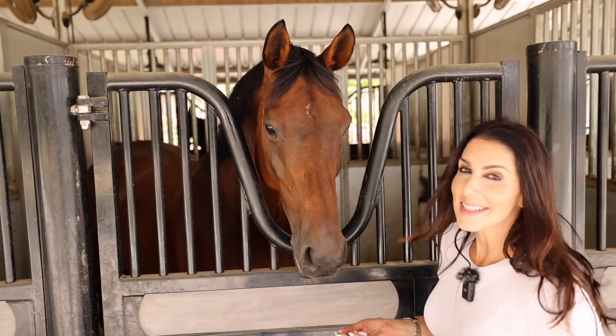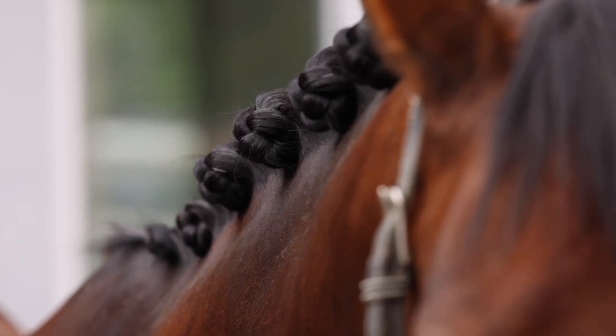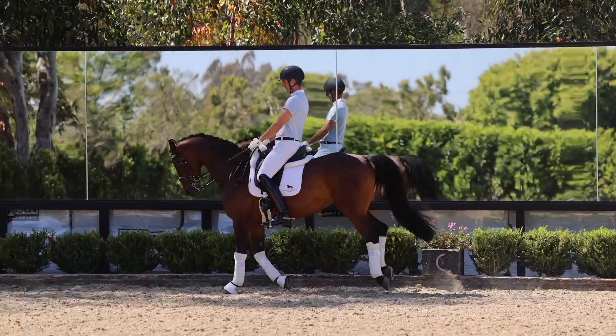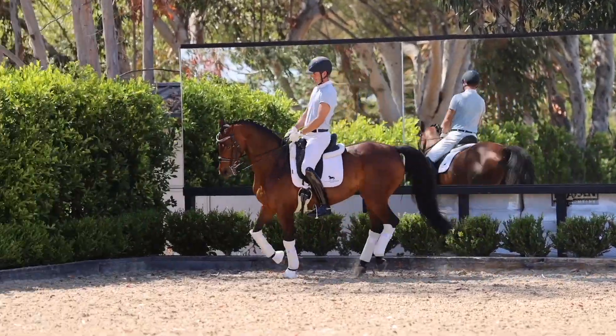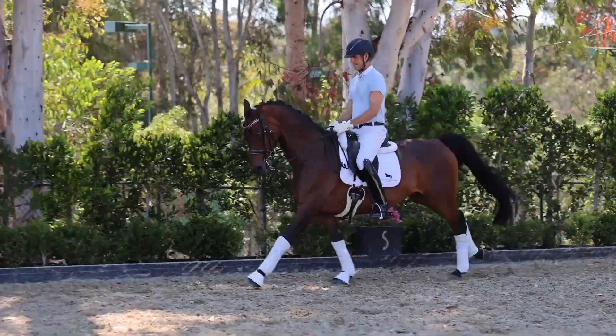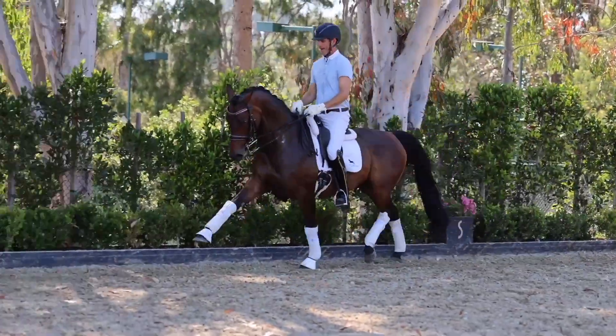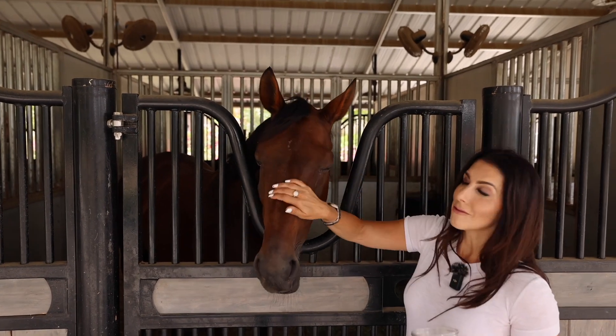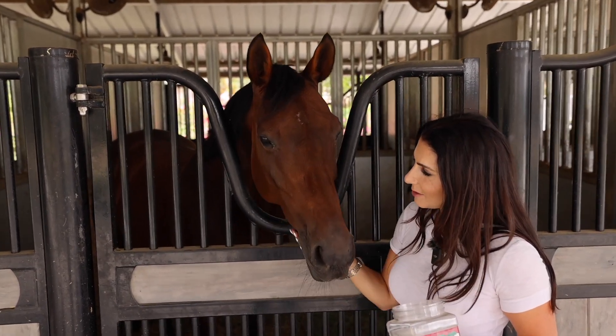This is Esprie. She is the queen, the boss, the teacher, the everything of the barn. She has more CDI experience than all of us combined — a really, really fantastic schoolmaster for someone to enjoy. I love riding her. She's super sweet too.